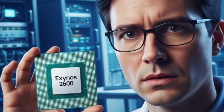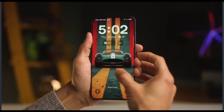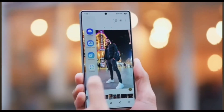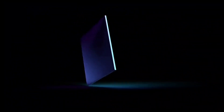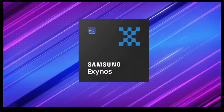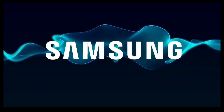Yo, what's good tech squad? It's your boy back with another juicy episode and this time we're diving deep into the Samsung saga surrounding their shiny new Exynos 2600 chip and the Galaxy S26 series. You asked for more details so we're cranking this up from a quick snack to a full-on tech buffet loaded with extra flavor, lineup rumors, and why this chip could be Samsung's ticket to the big leagues.